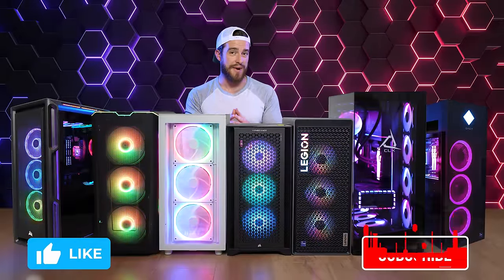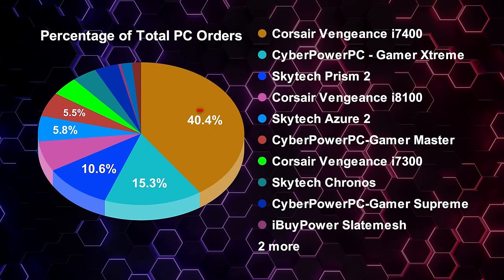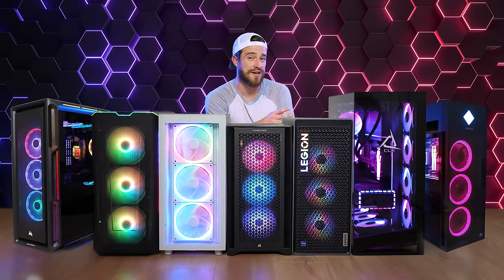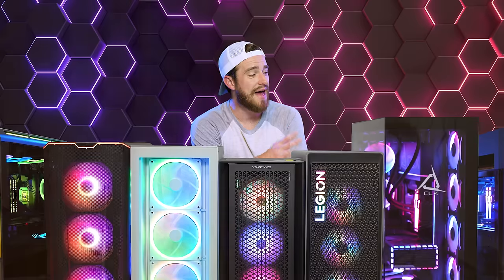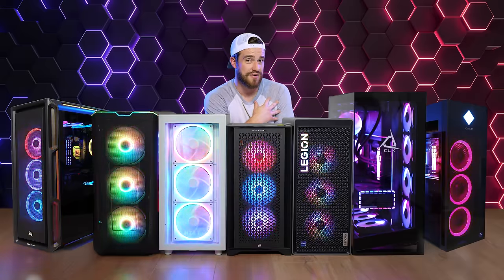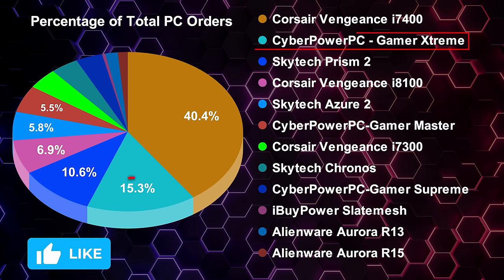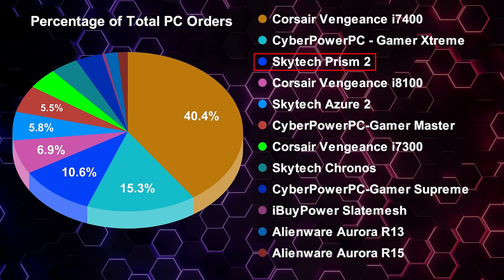So what has everyone been buying after clicking on my links? My combined affiliate link data shows that 40% of you went with the Corsair Vengeance i7400, and 93% of those sales were the top-specced i9 4090 version. That was my favorite at the beginning of the year, but my personal favorite this year is the i8100 — and only 7% of you went with that one. Second place this year has gone to the CyberPower PC Gamer Extreme, and third most sold was the Skytech Prism 2 with just over 10% of purchases.